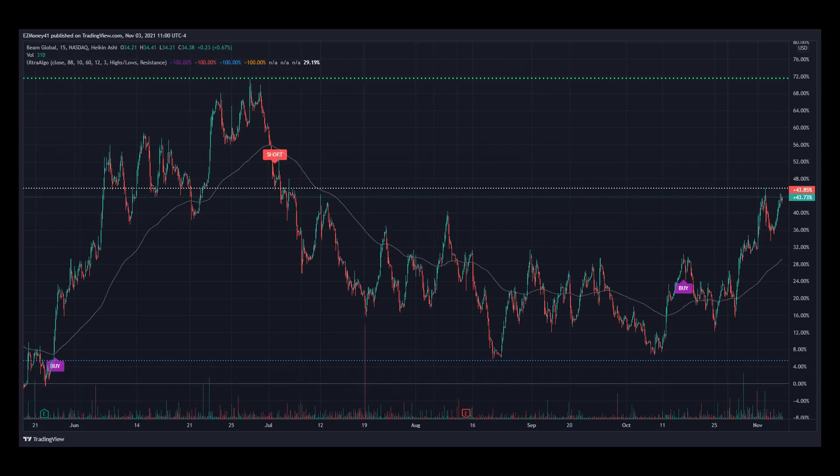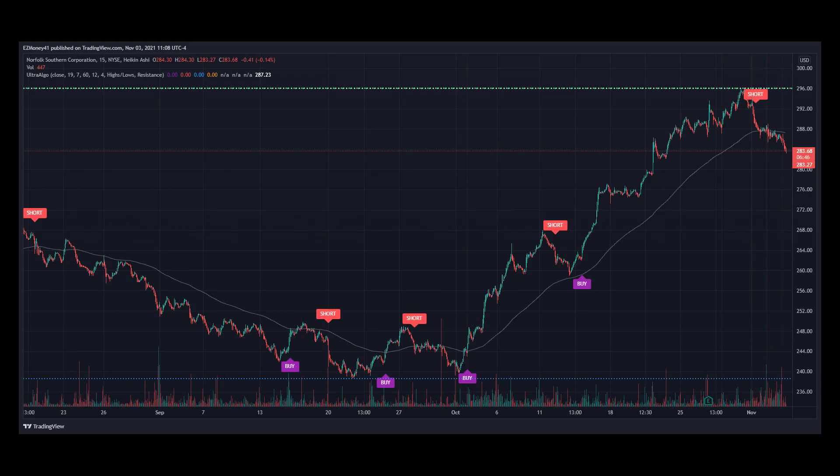Here's stock ticker BEEM for BM Global on a 15-minute chart for the past 5 months. Notice the price movement in relation to the last buy signal from UltraAlgo, and we can also notice how the price increased its value by almost 21%.